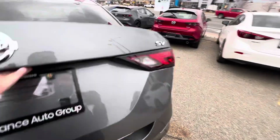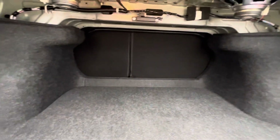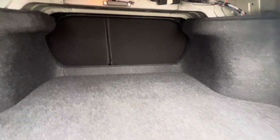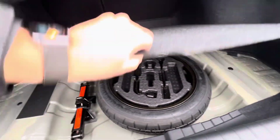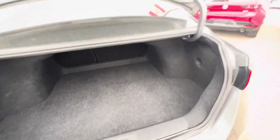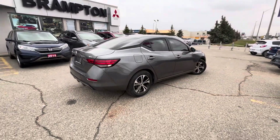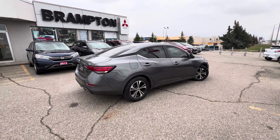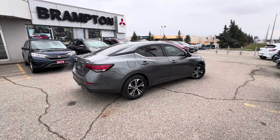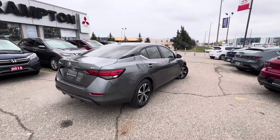Trunk-wise, being a sedan you get a nice large trunk with a big opening and lots of storage on each side. The rear seats do fold down as well, and there's a spare tire in the back. If you're looking for something with a little more style than the usual breed of this class of vehicle, it's going to be a great option — low mileage, excellent on fuel, and some nice features on the inside. If you have any questions, I'm Sergio from Brampton Mitsubishi.